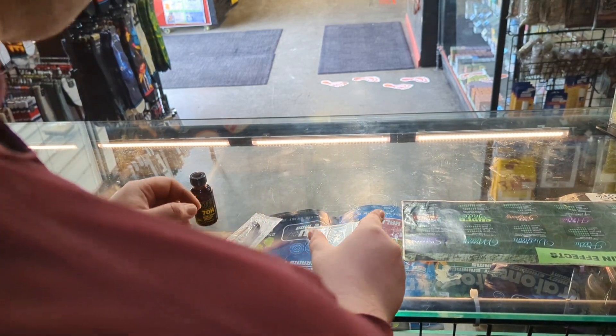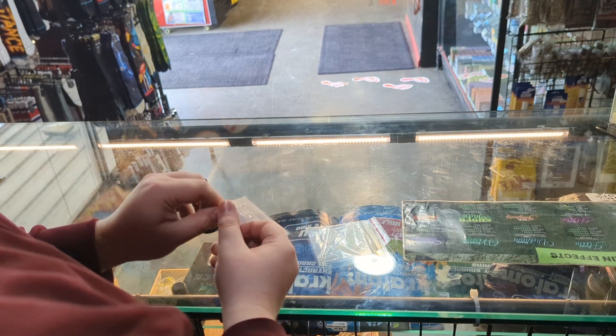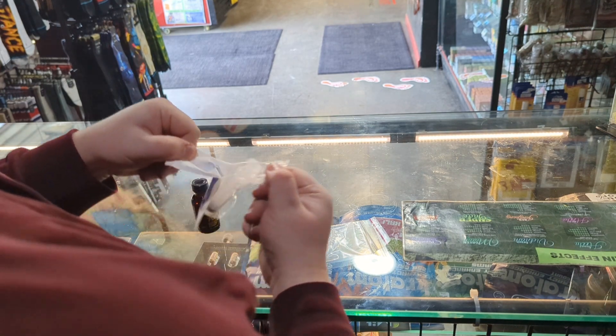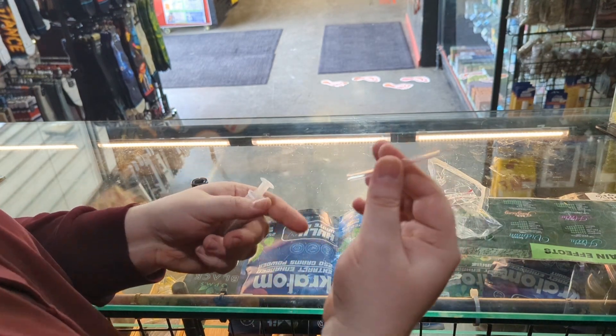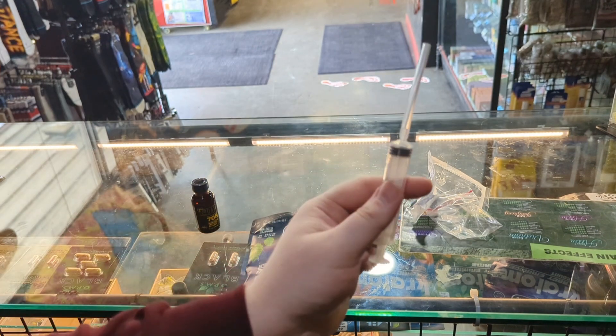I'm going to show you guys a new way to take these EDP 7-OH shots. The old way I showed was pouring it into Tupperware and using an oral syringe — this way is a lot easier. So instead of pouring it into Tupperware, you can take a turkey baster and buy these little air tubes on Amazon and cut them in half. If you're in Tulsa and go to the Quickie Mart, just ask for one and they'll give it to you when you buy one.